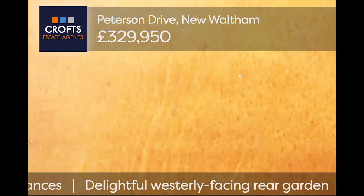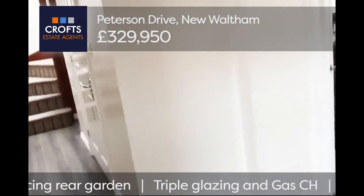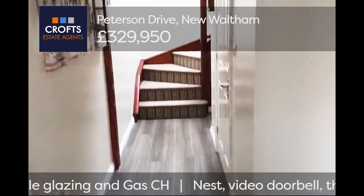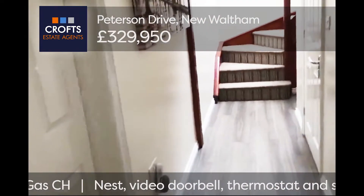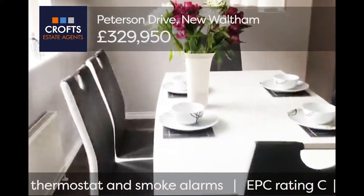On entering the property, straight away you're welcomed into a beautiful hallway. The stairs lead off from there, and then to the left-hand side into a beautiful dining kitchen.